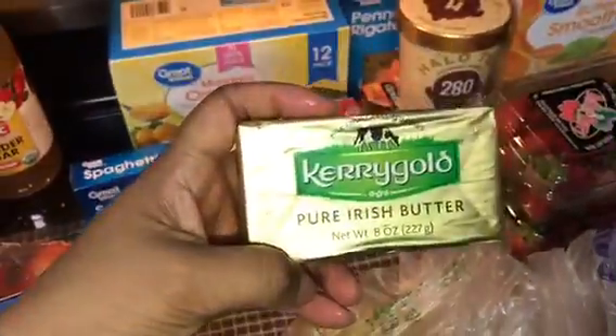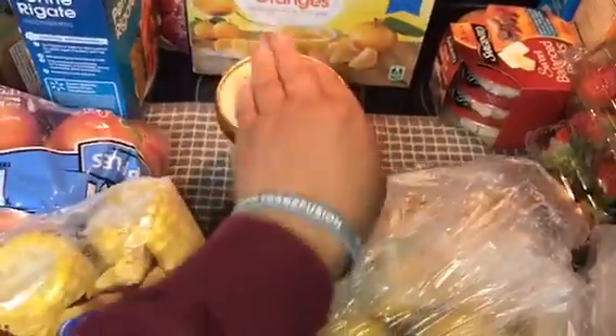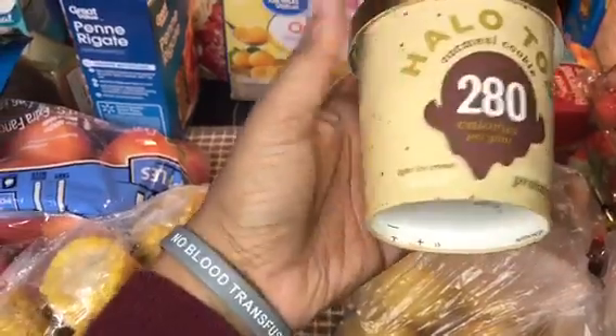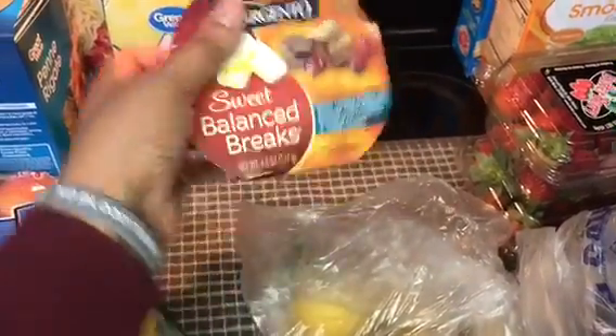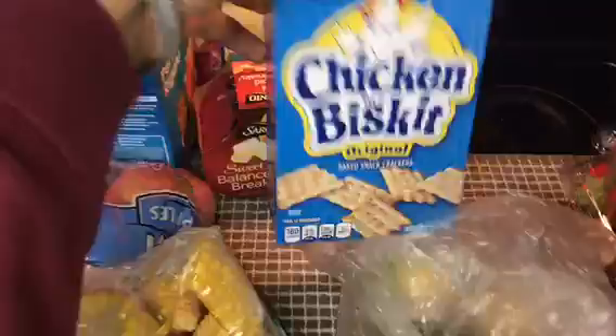Kerry Gold butter — the best butter ever made — at $2.86. Regular spaghetti is $0.88. Mandarins are $4.98. I also got Halo Top — it was on sale for $2.75 at Walmart. This is normally for folks who are lactose intolerant so they can still enjoy ice cream — it's dairy free. Sleep Balance crackers come in a pack of three for $3.88 — the best crackers ever made.